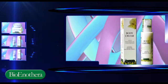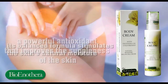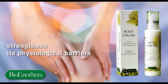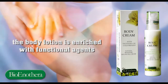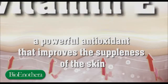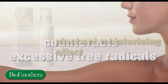Body cream. The body cream is a liquid lotion that leaves the skin soft and supple. Its balanced formula stimulates the skin's natural moisture and strengthens its physiological barriers. The body lotion is enriched with functional agents such as inotra oil, cold pressed without the use of solvents, and vitamin E, a powerful antioxidant that improves the suppleness of the skin and effectively counteracts excessive free radicals.